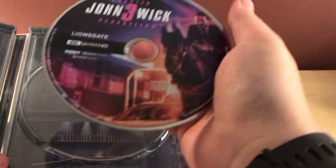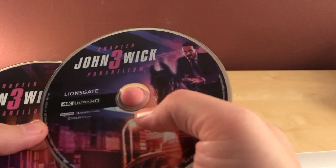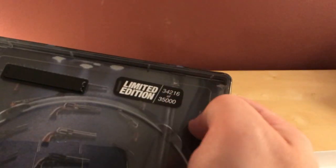So anyway, here's the disc — the 4K on the right. It's not the same image actually. There's a blue around the left, and John Wick is just standing there on the left. On the right, the 4K, it's him on a horse, which is kind of cool. I remember the first official images were of him on a horse, and that was neat. In the background is a bunch of guns on a wall, and some bullets down there too. 34,216 of 35,000. Damn. Cool.